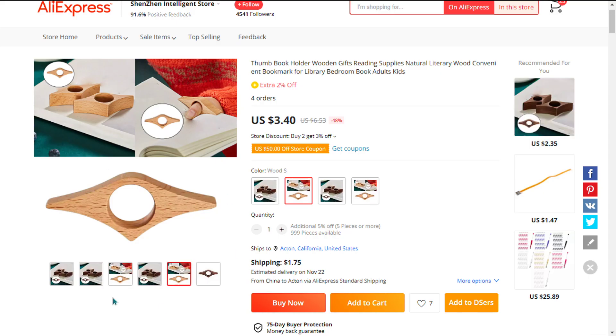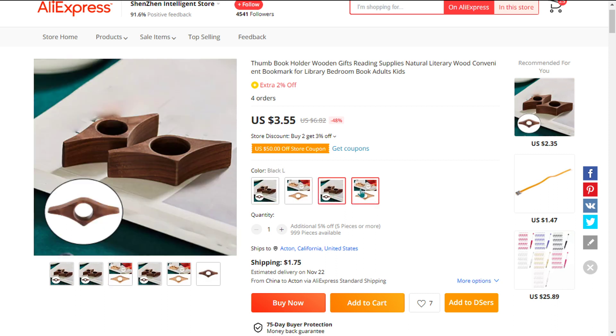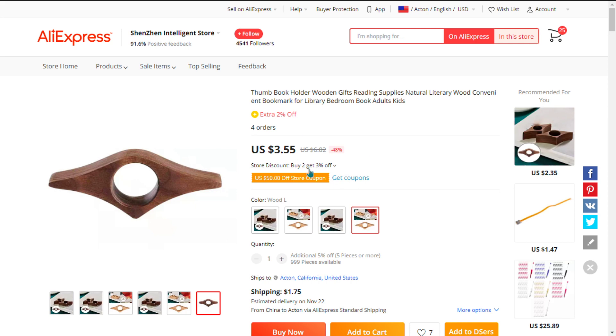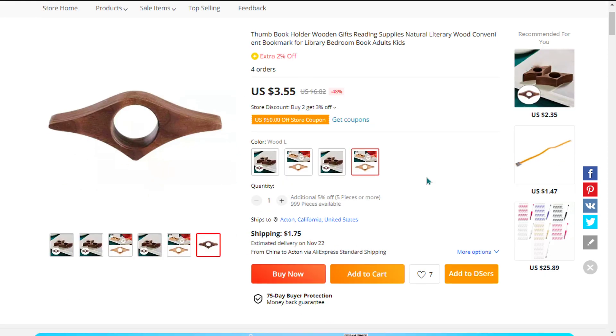We also think it has a broad market base, and we also think it has a lot of untapped potential. So far there haven't been many orders on AliExpress, so you could definitely take advantage of this.